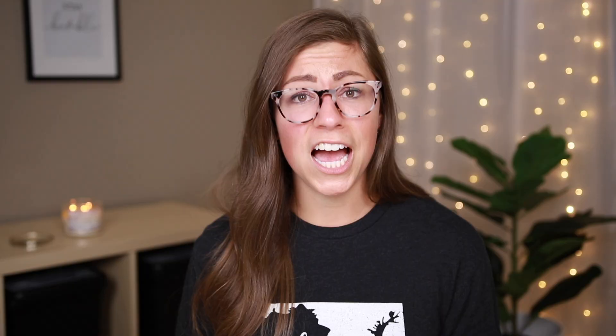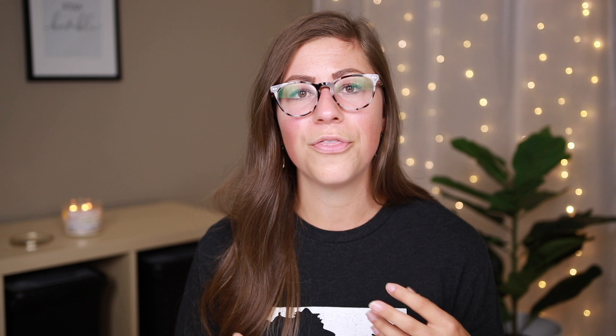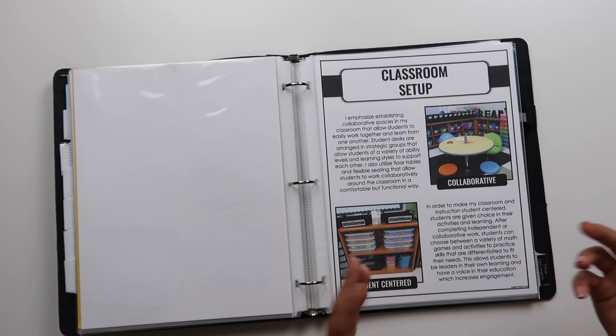Next I have student engagement. I show some examples of how I engage students — I talk about games and how I incorporate them in the classroom because that's something I strongly believe in, and also how I incorporate movement into my lessons in order to increase engagement. Then I have a little bit about classroom setup — talking about the elements that are really important, like creating collaborative environments, making things student-centered, giving students choice, and allowing them to access the materials they need.